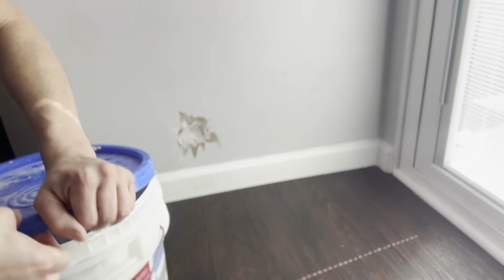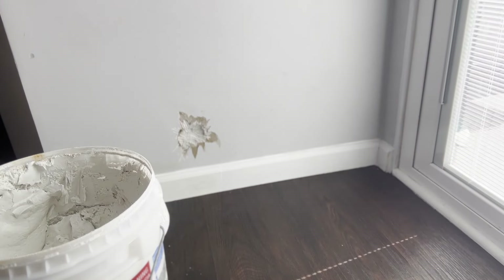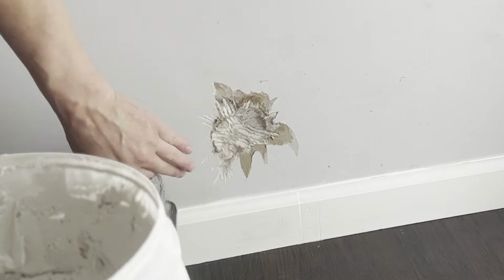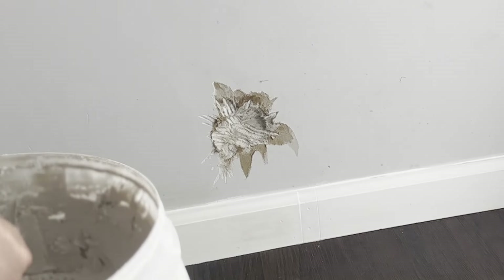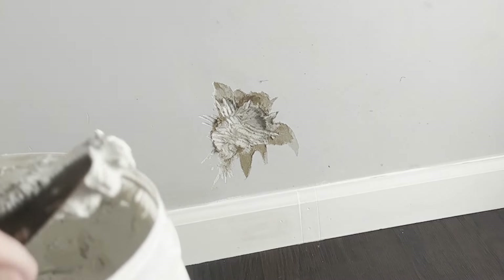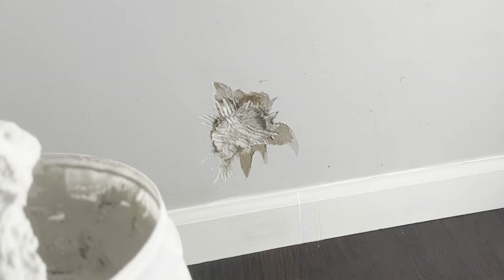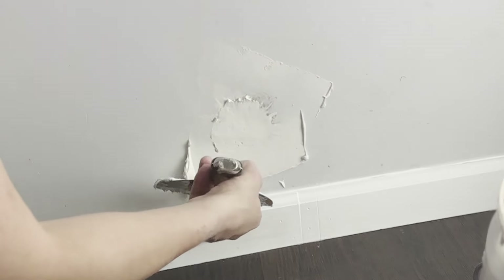This is a small job, so I'm going to use my bucket of spackle here and just work right out of the bucket instead of putting it in a pan. I'm going to take this rag and dampen it a little bit — I like to do that sometimes when the drywall is particularly dry, kind of like you do with cement, so that the drywall doesn't absorb all the moisture out of the spackle. For the first coat, I know it's not going to be enough — we're going to need a couple of coats.